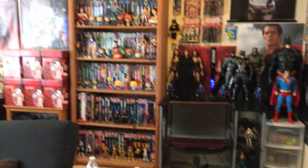Hey guys, Steven here, and this time we'll be taking a look at another room tour — another nerd room tour.